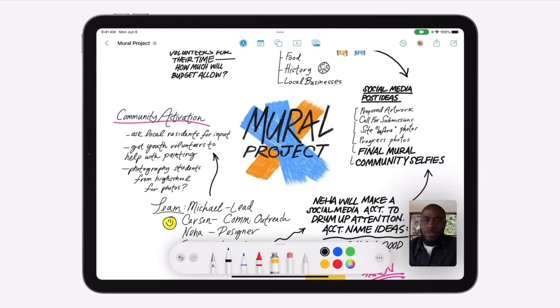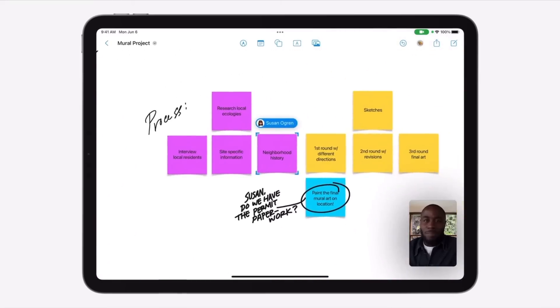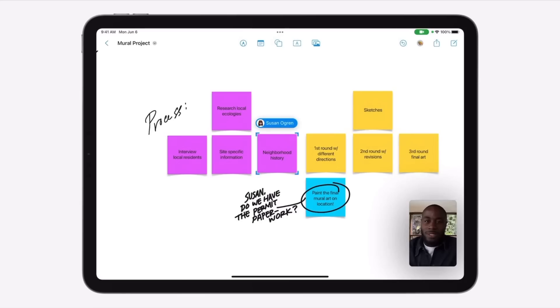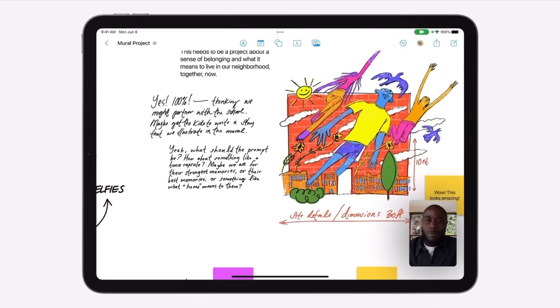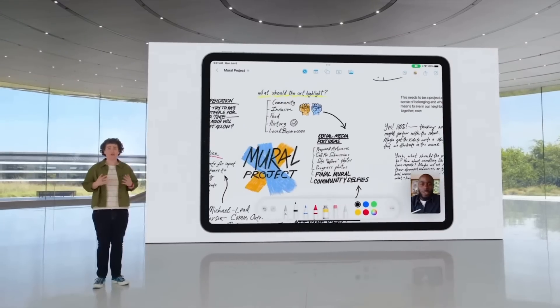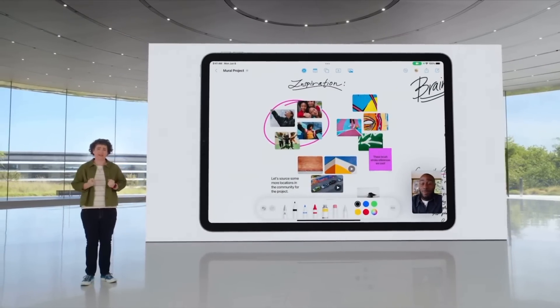Freeform is a new white canvas collaboration feature that's been around in other applications — Zoom uses it, Google Suite uses it. It lets you get on a video chat and work in real time with other people to share ideas, take notes, and create a web of things for a project. Apple is bringing this natively to its ecosystem. It's called Freeform and it might arrive with a 16.1 or newer update rather than 16.0, making it a very welcome feature for larger teams working on a single project.